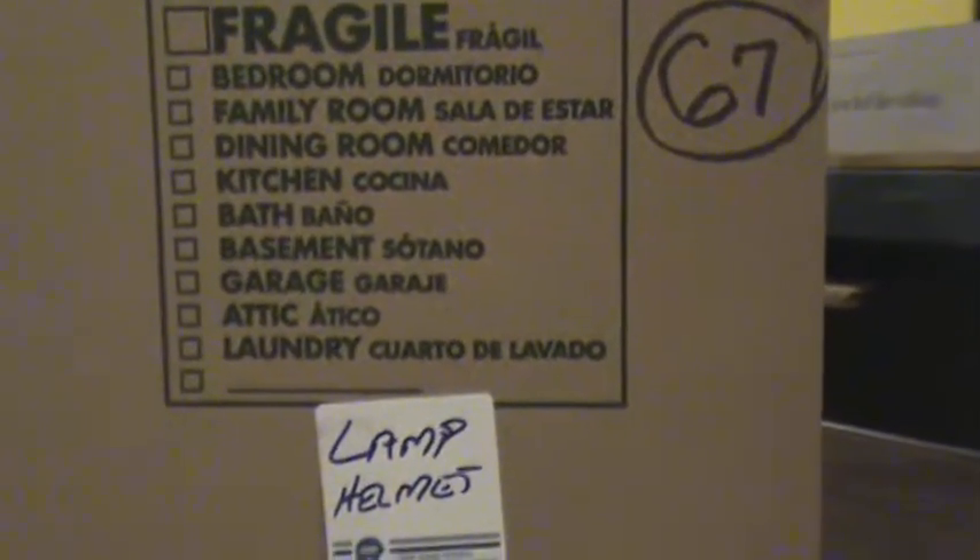Welcome back giant fans. We're on box number 67. It's another lamp helmet. A little sticker on the bottom of this one shows that it's from December of 1975. That's the only identifying mark we can find on this one.